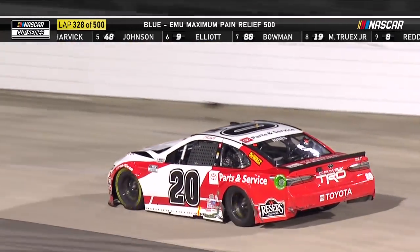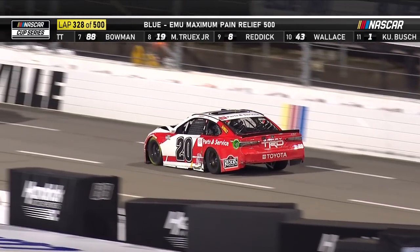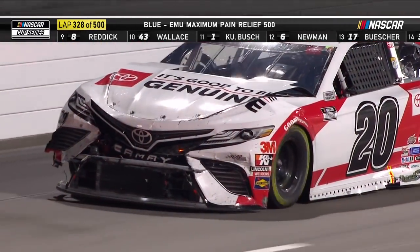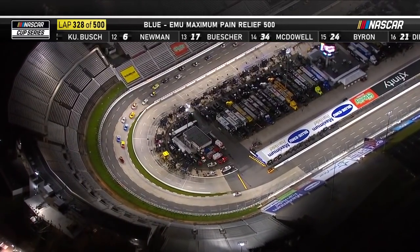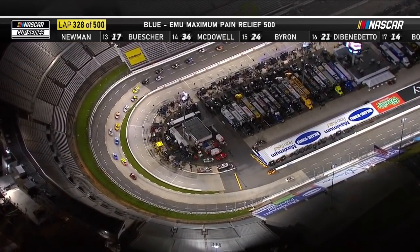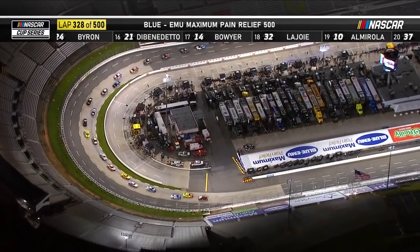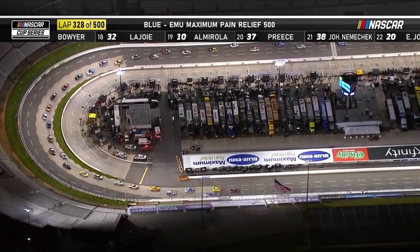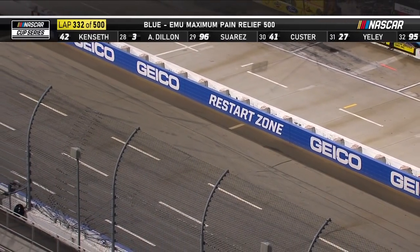That happened about 150 laps ago and has been like that a while. This will be only the sixth caution flag of the night here at Martinsville. Clint Boyer will get the free pass — the first car one lap down in 17th place. So on the restart there will be 16 lead-lap cars plus Boyer, making the top 18 cars on the lead lap.